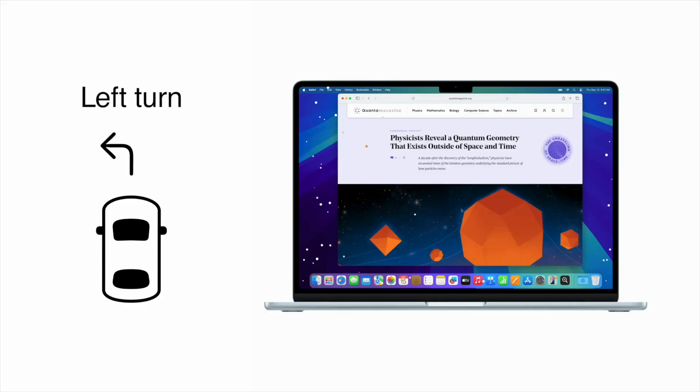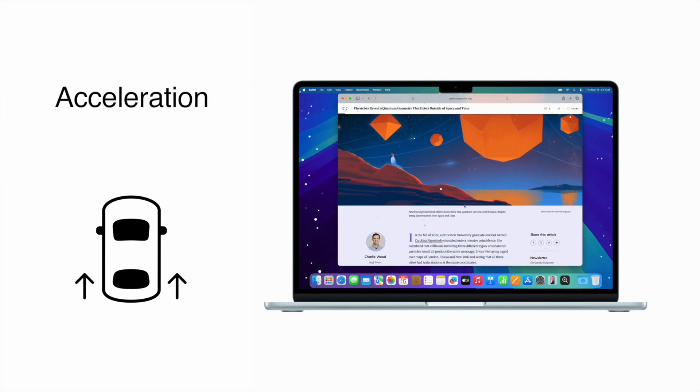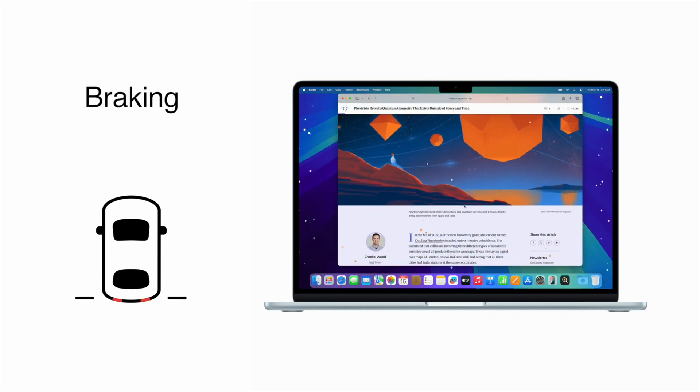Many people get motion sickness because their inner ear tells the body that they're moving. But when they look at a stationary screen, your brain can't reconcile the two different signals it's receiving — and boom, motion sickness. Apple's solution works by covering the screen in small dots that move, mimicking the motion of the car. So when you're looking at your phone's screen, it also appears to be moving, sending two versions of the same signal to your brain and avoiding the motion sickness.